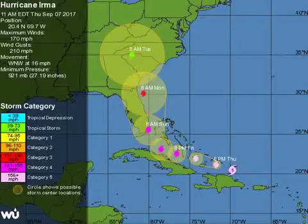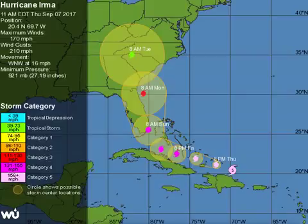As of the 2 p.m. Eastern Time update, it was at 20.7 north, 70.4 west — so it's moved more west and bumped a little north. West-northwest at 14 miles per hour, and that wind speed is still 175 miles per hour with a 922 millibar pressure.